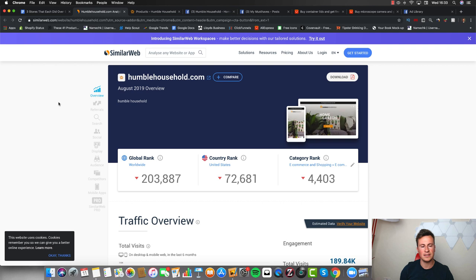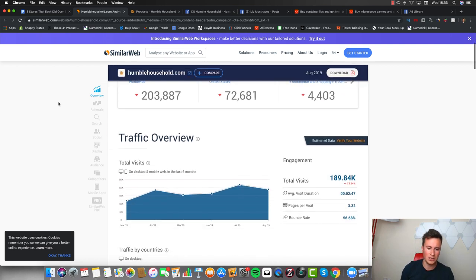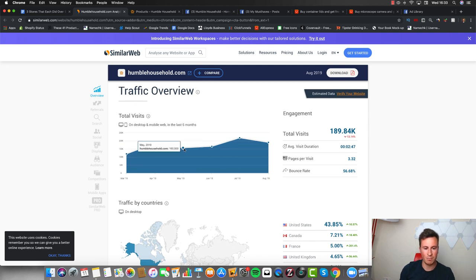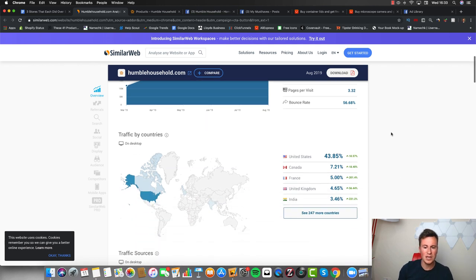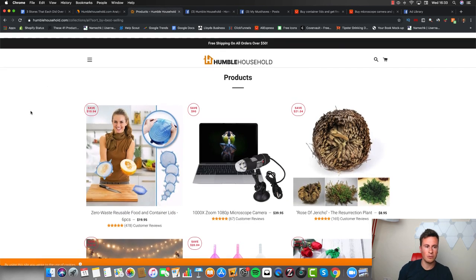Moving on to store number two — before we jump into the store I want to show you a website called SimilarWeb. You can also get a Chrome extension and it's really good for finding out certain pieces of information. These guys average about 190,000 to 200,000 visits per month, so they're easily pushing seven figures every year. What I really like is that you can see where that traffic is coming from — it's dominated by the US. So once we've found their best selling products, we know what countries want to buy them.